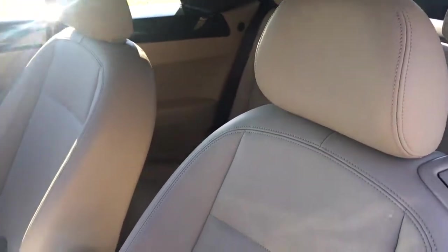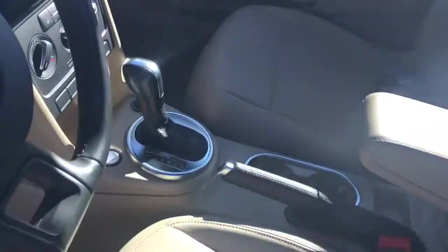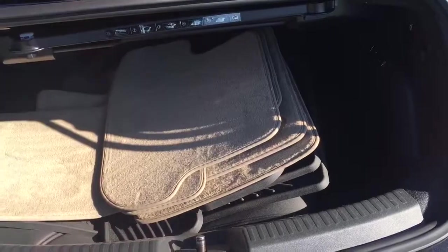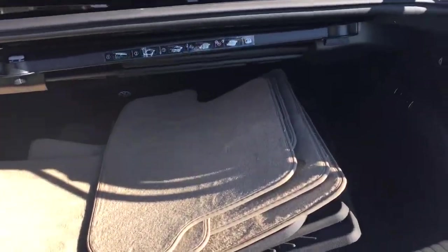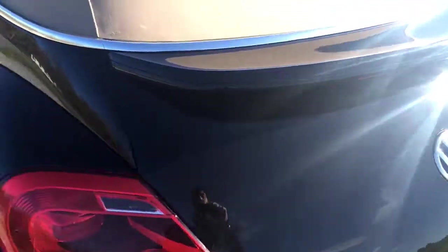Look how beautiful the seats are — really clean, very nice condition. Automatic transmission. Here are the back seats. This car actually does have a trunk — believe it or not, look at this! We have the original factory all-weather mats in the car. There is a trunk that goes back to storage. It's got the Fender premium sound system in it as well.